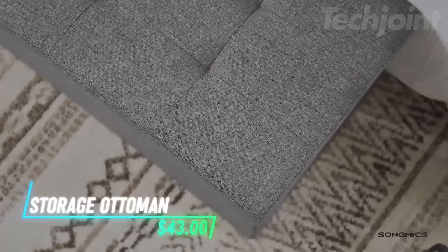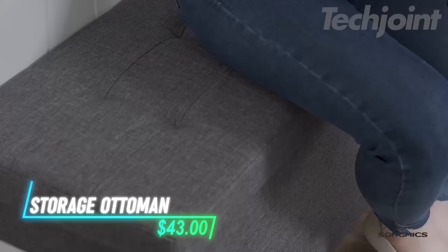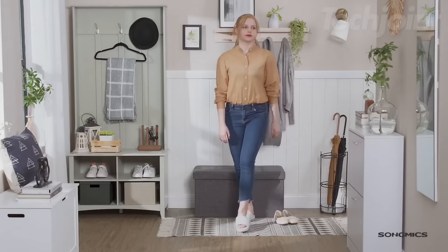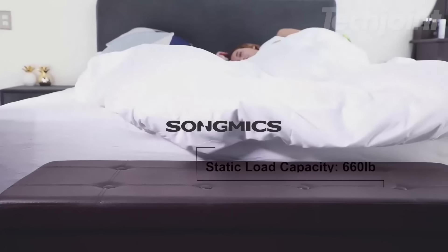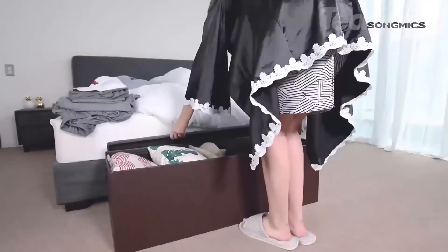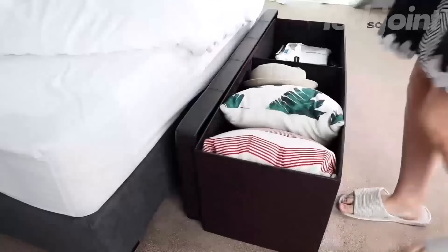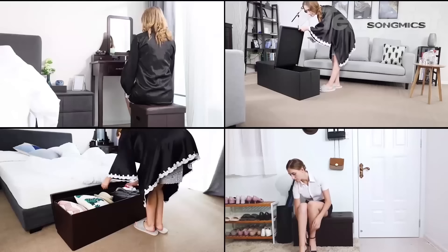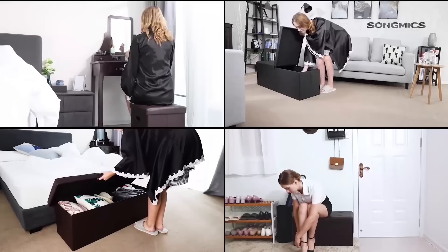This storage ottoman has a stylish linen-look fabric and strong construction with metal corner guards and thick MDF boards, supporting up to 660 pounds. It includes high-density foam for a comfortable seat. The ottoman provides ample space for organizing items like bed sheets, pillows, and blankets. Versatile in use, it can act as a storage box, footstool, or coffee table in various areas of your home.